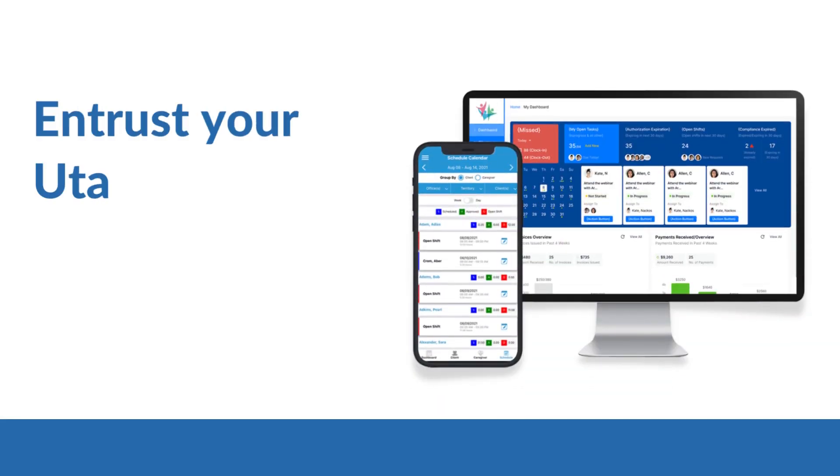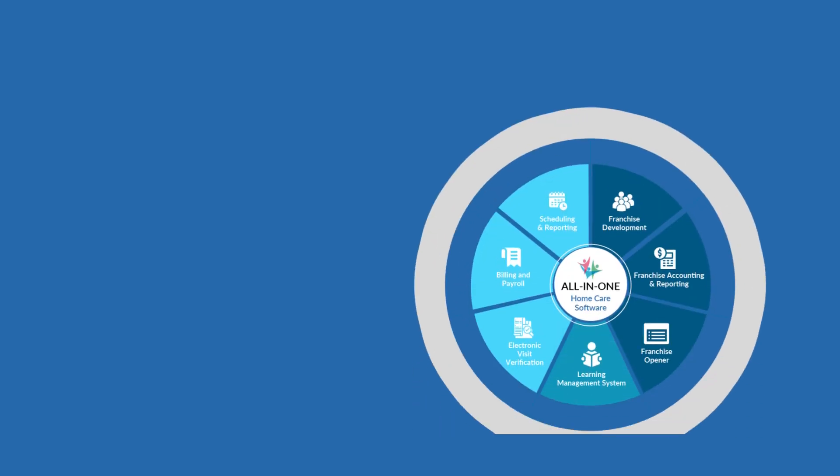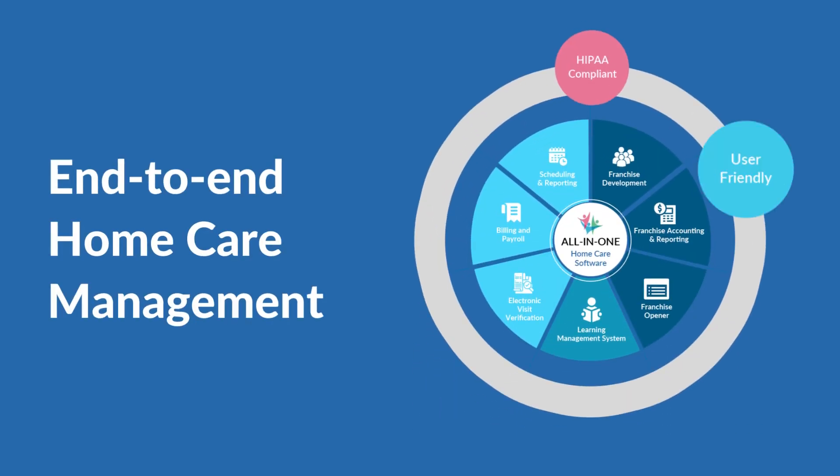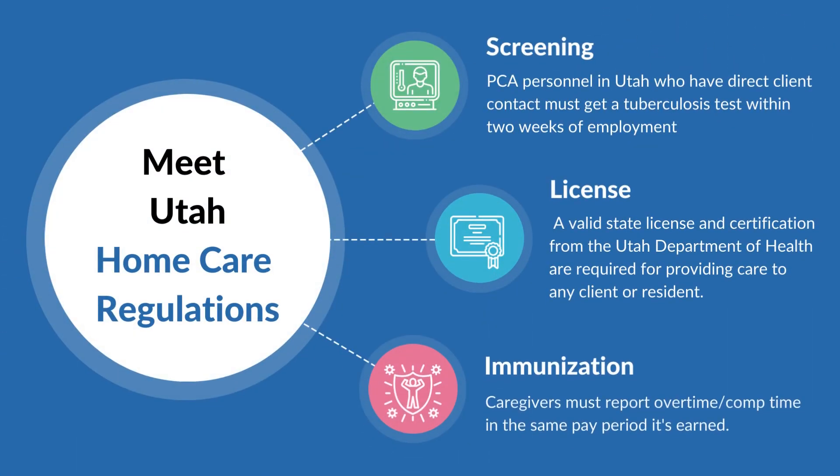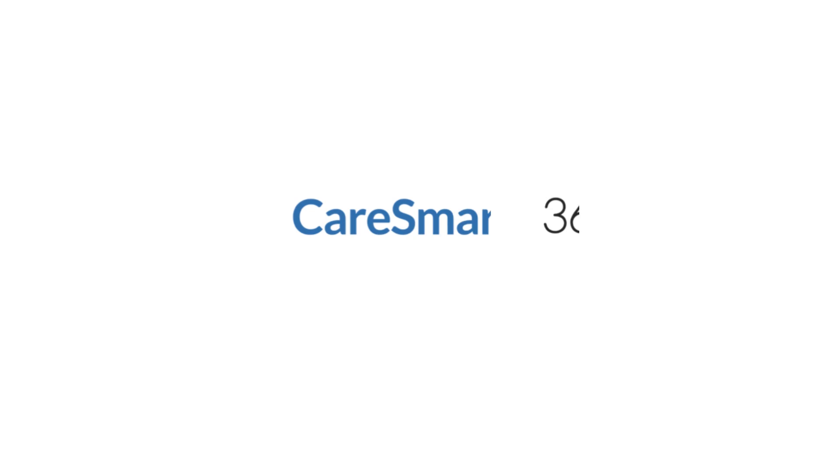Entrust your Utah-based home care agency with Care Smarts 360's all-in-one solution to manage all facets of in-home care, comply with EVV requirements, and adhere to other home care rules, such as those pertaining to screening, licensing, and immunization. Get started today.